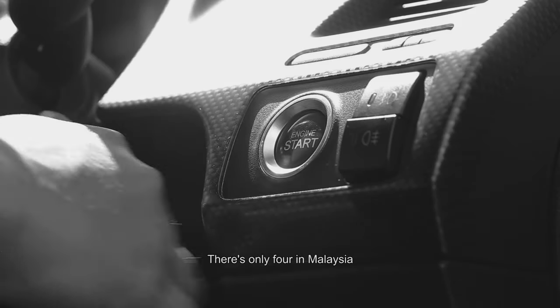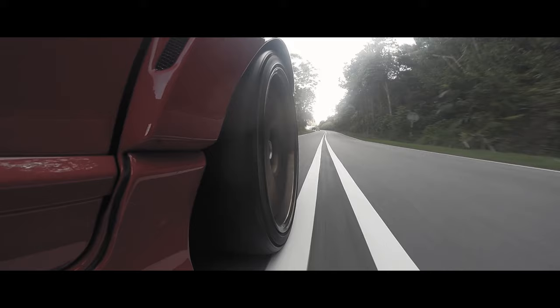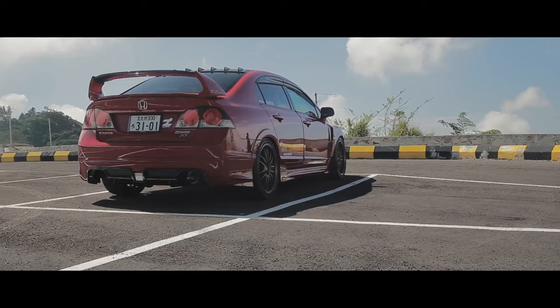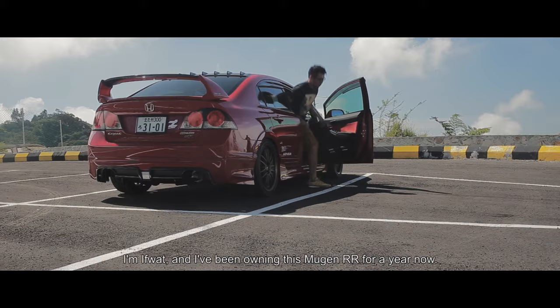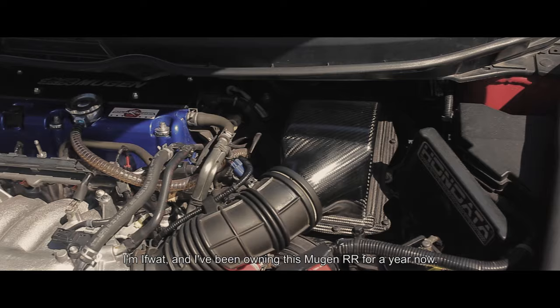There's only four in this year, and I would like to be a bit more than the normal Mugen Abra — a bit, not equal to it. I'm Mifat and I've been owning this Mugen RRR for a year now, and let's just say I put a lot into this car.